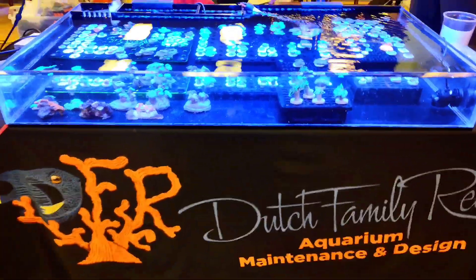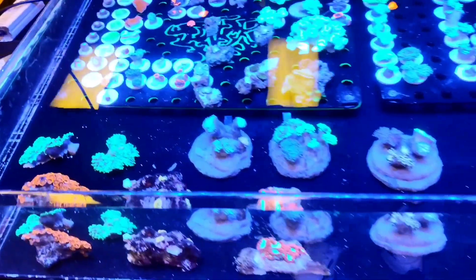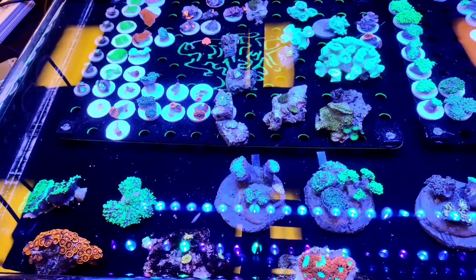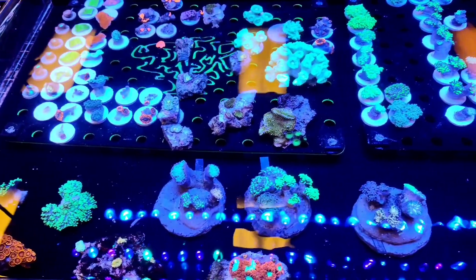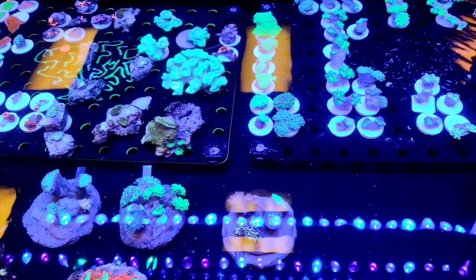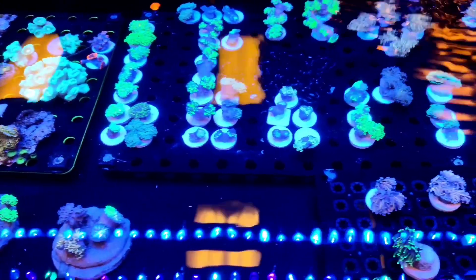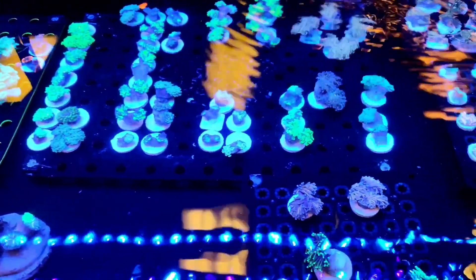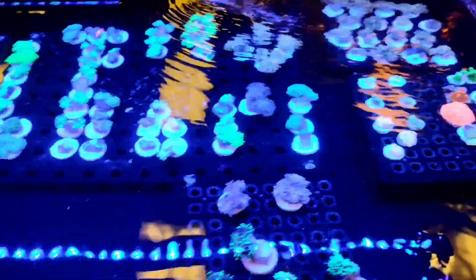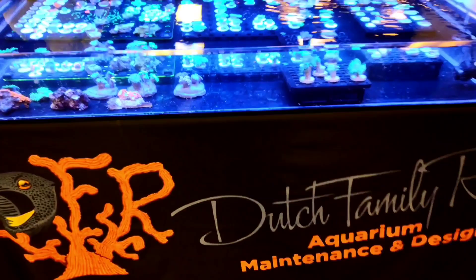Here we have Dutch Family Reef. I like how the frags are organized on their custom frag rack, and it looks like there are a lot of beginner-friendly corals in here as well. My camera had a hard time picking up the true colors of the coral in this display, but these corals are awesome. Another awesome display by Dutch Family Reef.